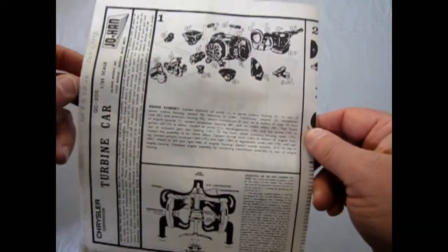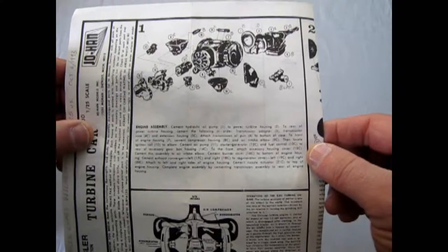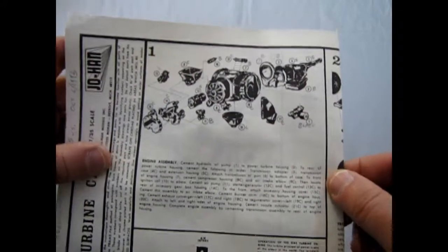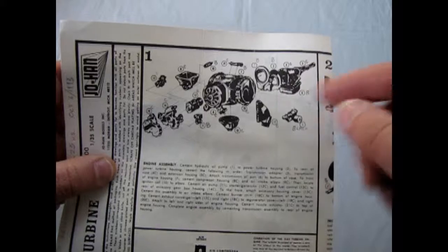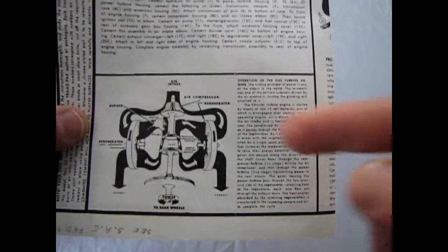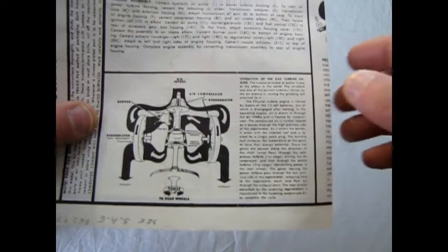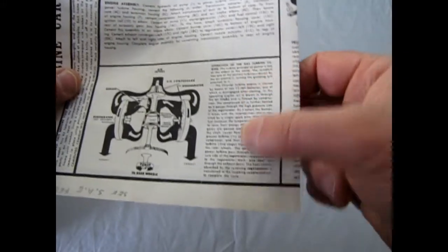Here is the engine assembly in the instructions. It shows how to cement the hydraulic oil pump to the power housing — very Johan style. As you can see, it's quite different from a V8; it's sort of like a school boiler. They also show the operation of the turbine: air comes in through the impeller, spins the propeller blades, goes to the drive shaft, and the spark plug burns in the burner. Pretty cool, though the print is very fine.